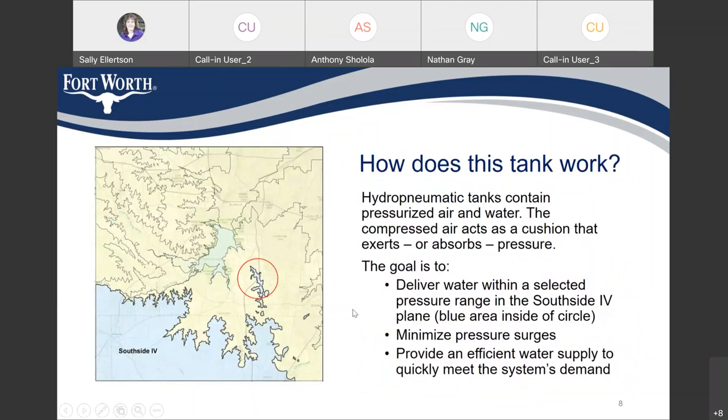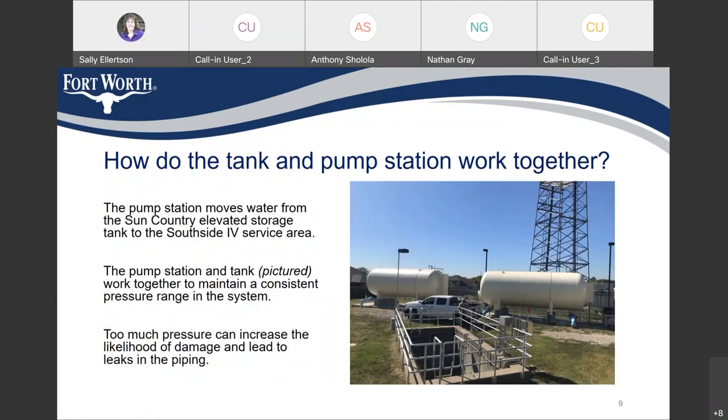How does the tank work? Hydropneumatic tanks contain pressurized air and water, and the compressed air acts as a cushion that exerts or absorbs pressure. The goal is to deliver water within a selected pressure range in the Southside 4 service area — shown in the blue area inside this circle. The hydropneumatic tank also minimizes pressure surges and provides an efficient water supply to quickly meet the system's demand. The pump station and tank work together to maintain a consistent pressure range in the system.